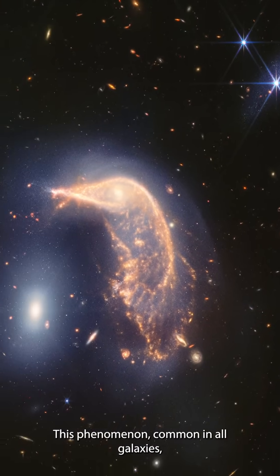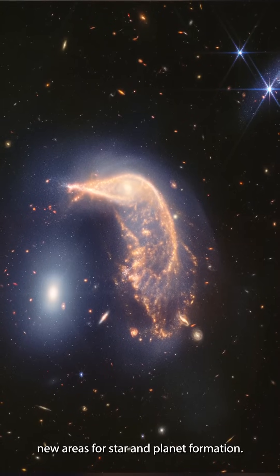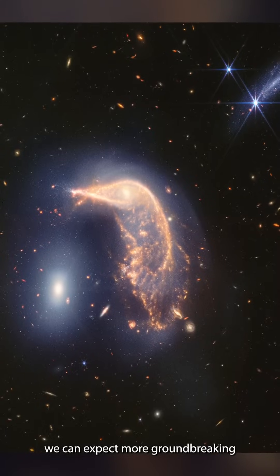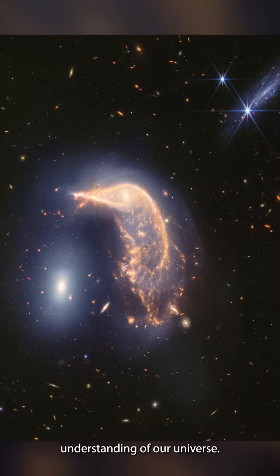This phenomenon, common in all galaxies, is especially fascinating here because the merger has created new areas for star and planet formation. As Webb continues its observations, we can expect more groundbreaking discoveries and a deeper understanding of our universe.